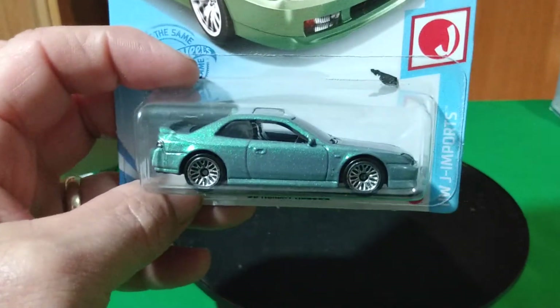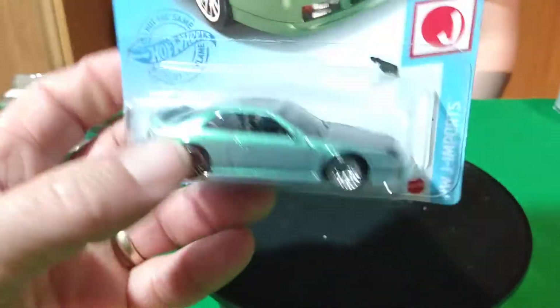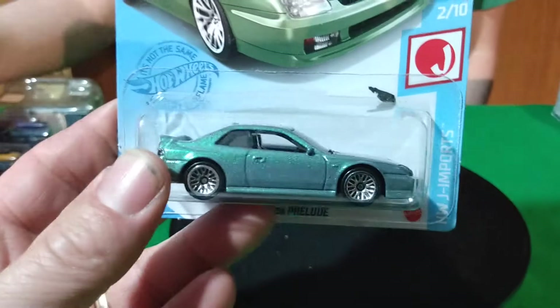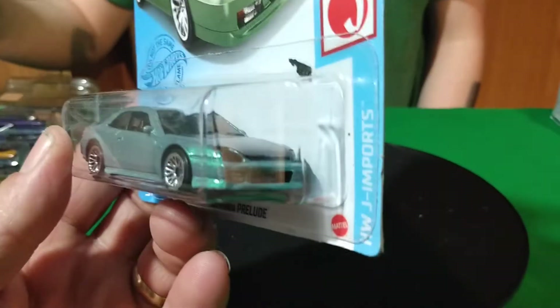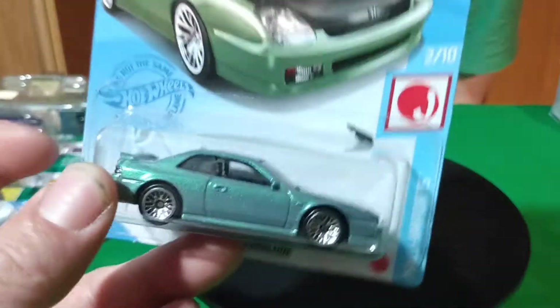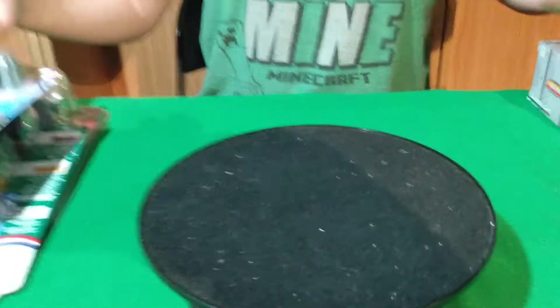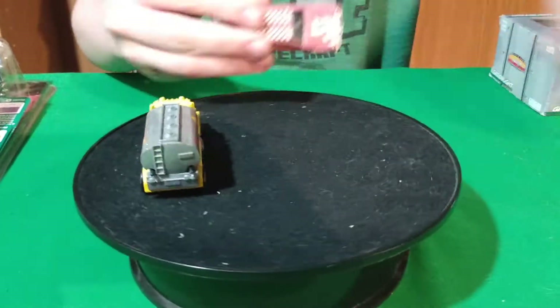They're paying more for that one than the Camaro — it's just ridiculous. For a $1 car to be paying $25, $50 for them. I saw a lot of two of them going around $100. That's just stupid. But I only paid a buck for it, so I'm happy.